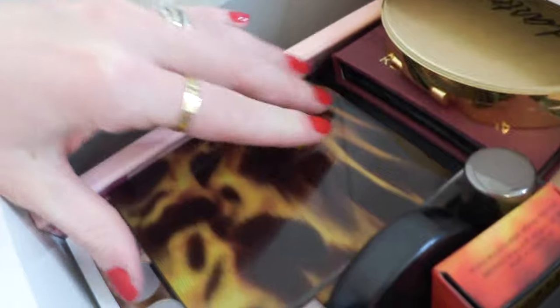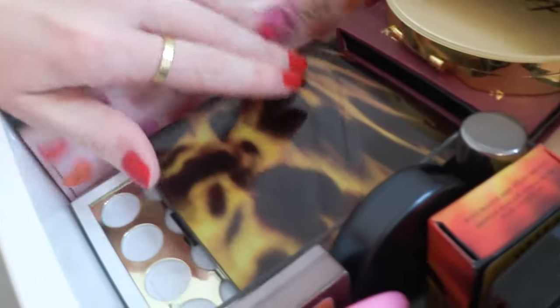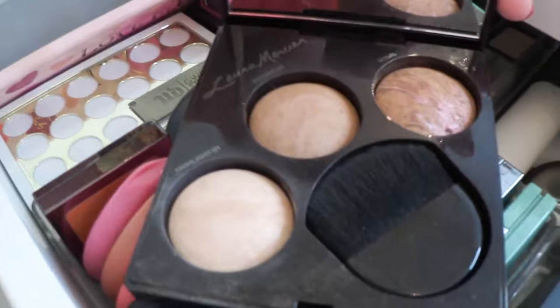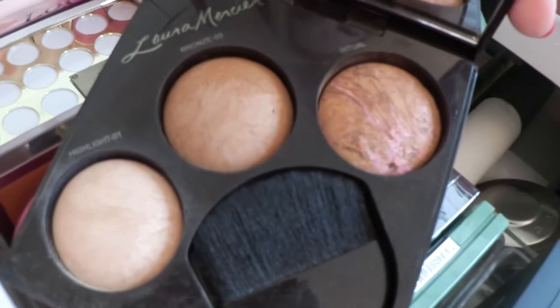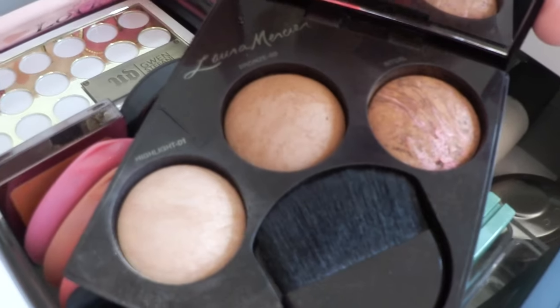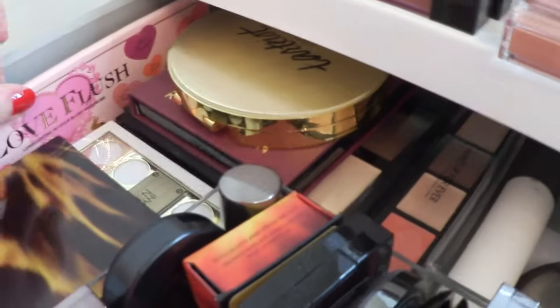I've got some blush palettes - the Love Flush by Too Faced that I love, the Gwen Stefani blush palette which is just awesome - like if I was ever traveling I could carry this with me. My Laura Mercier trio has a highlighter, a bronzer, and a color called Ritual - it's more like a bronzer but you could get away with just using these. That's just an awesome trio.